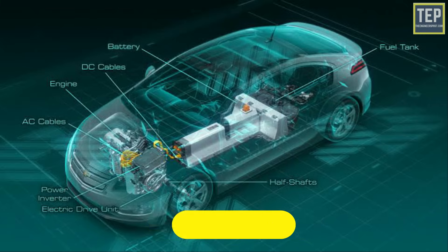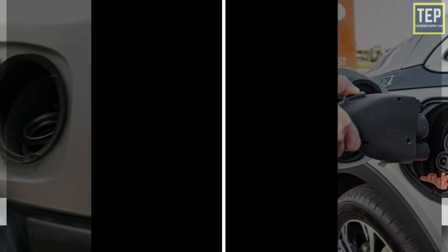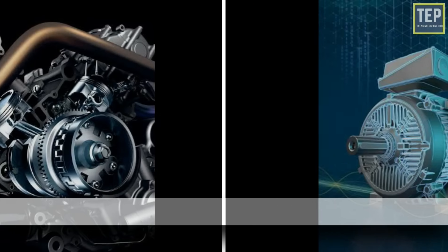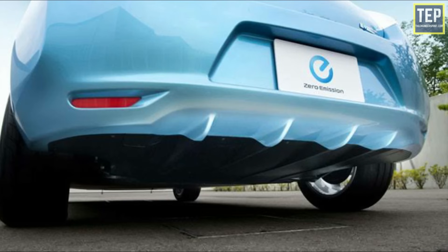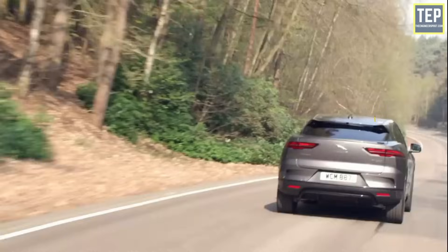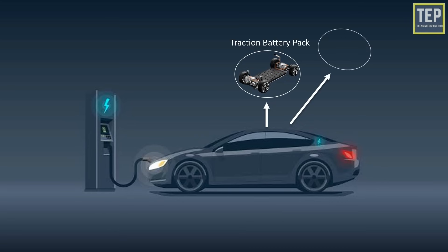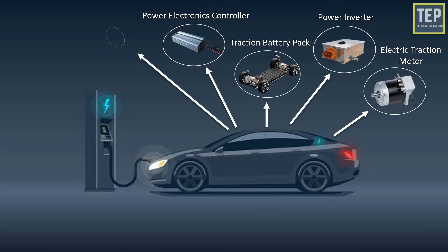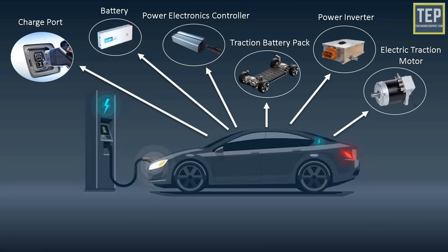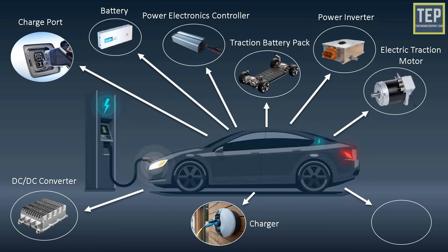Even if you've never driven an electric car, it's relatively simple to understand its main parts. Instead of a gas tank, they have batteries; instead of an engine, they have an electric motor; and instead of a tailpipe, they've got no tailpipe. But there are a few other parts an EV owner should understand: traction battery pack, power inverter, electric traction motor, power electronics controller, battery, charge port, DC-DC converter, charger, and transmission.